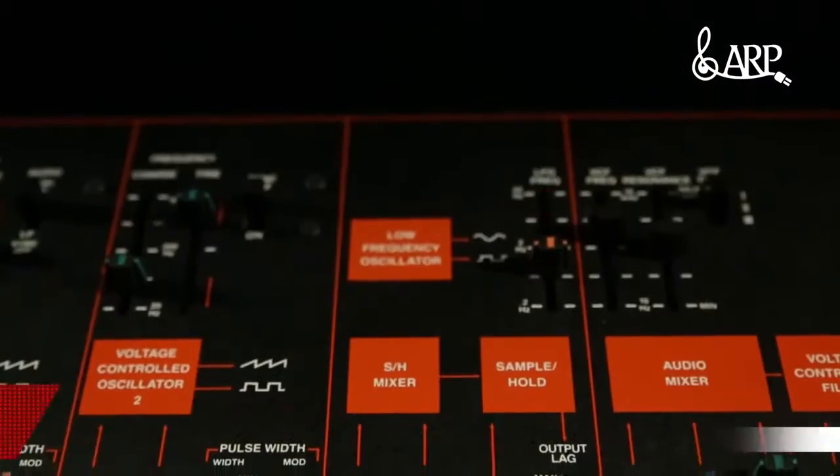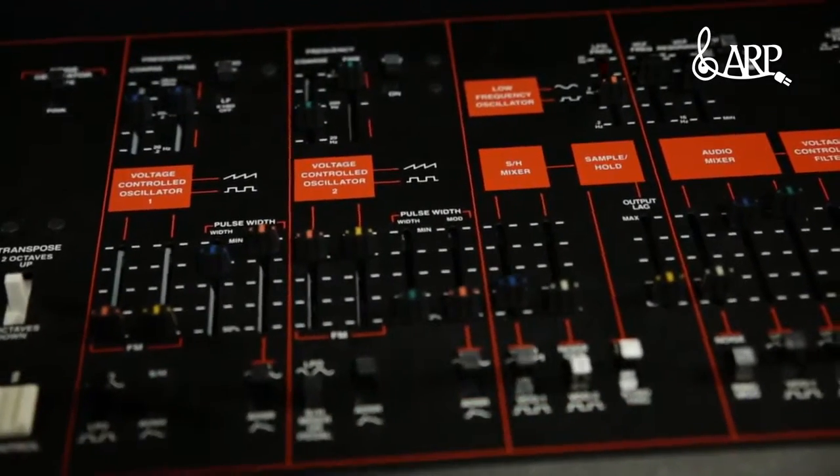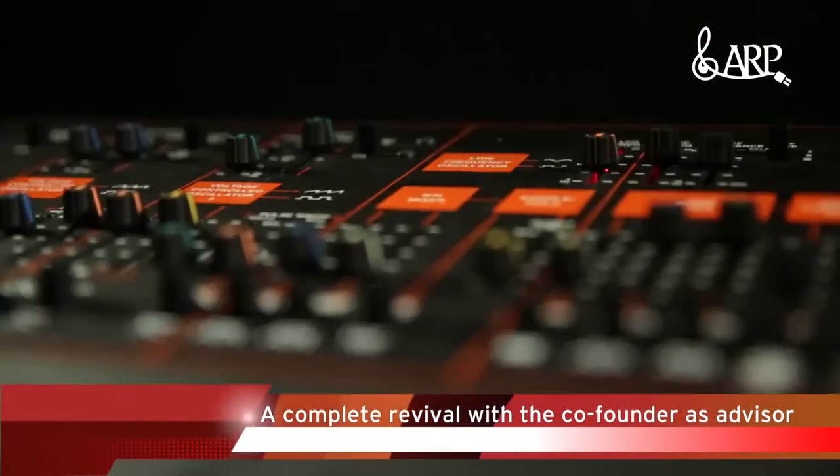I play it mostly because it has character and personality to it. To be able to have access to all the parameters right on board with no presets is just my kind of music. I love it.